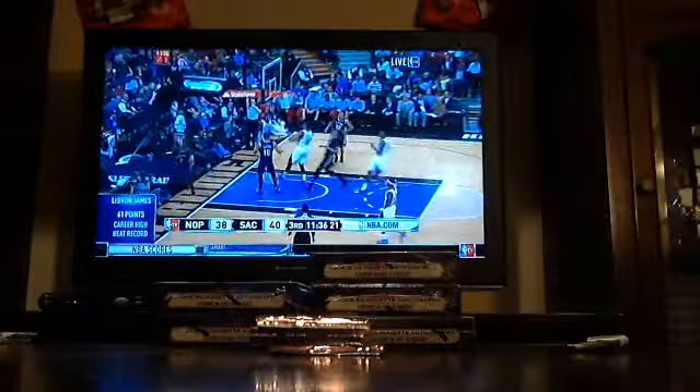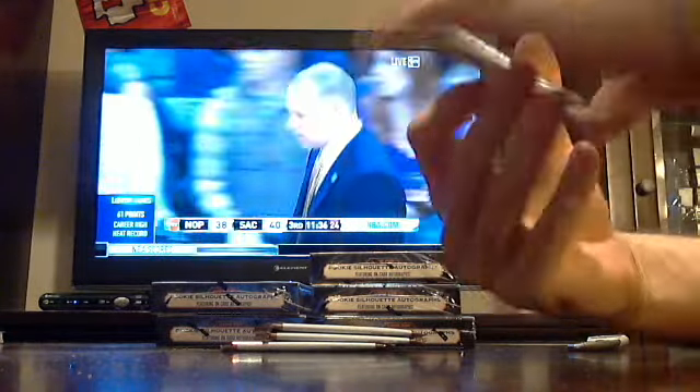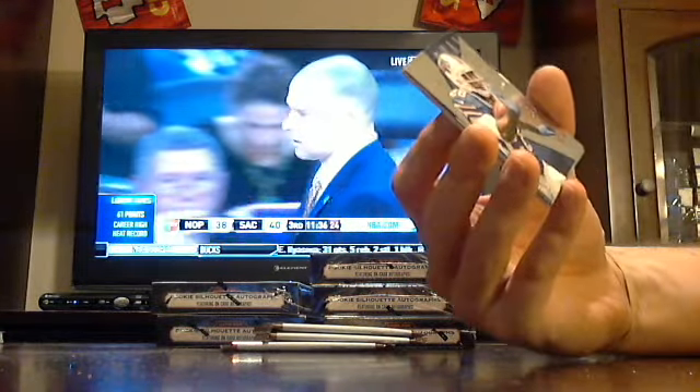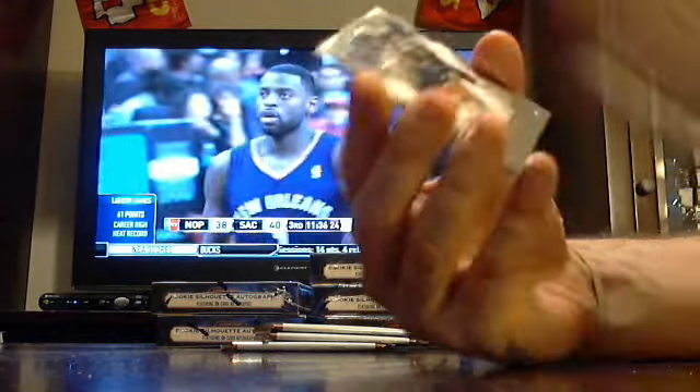Yeah, this is the last of Crown Royal unless we get any more. Box number one. Starting with CJ Spiller from the Bills.